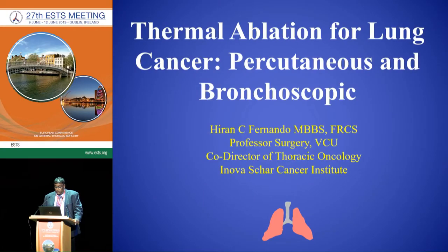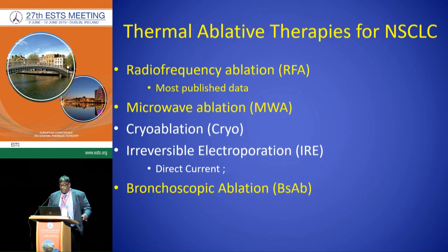Good afternoon. This is the first joint ISMIX ESDS session. Unfortunately my partner Dr. Mahajan couldn't be here to talk about bronchoscopic ablation because of a family emergency. So I'm going to give an update on thermal ablation for lung cancer and focus on percutaneous and bronchoscopic approaches. I'll cover radiofrequency ablation, microwave ablation, and then finish with bronchoscopic ablation.